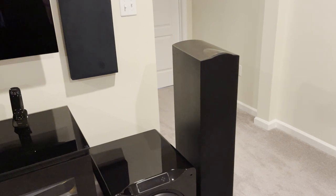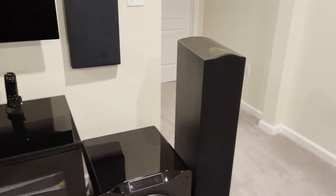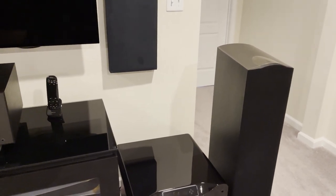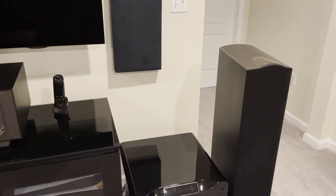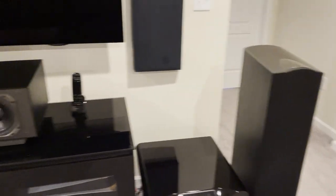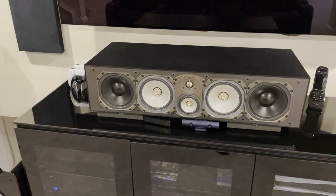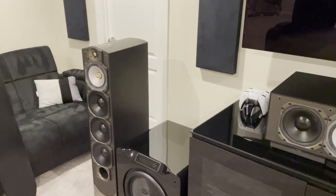I love Paradigm because they strike a great balance between music and home theater. Throughout their line you can find great speakers for everything — from a monitor speaker to a high-sensitivity home theater speaker with lots of output, or world-class audiophile music speakers if you want to go high end. I love the balance and the engineering that goes into them.